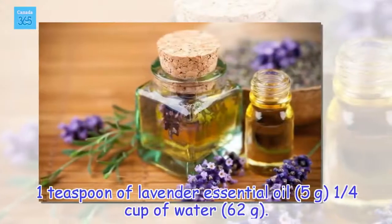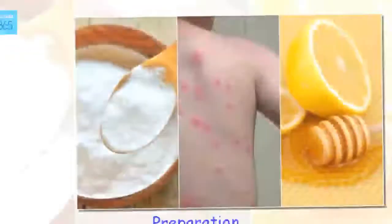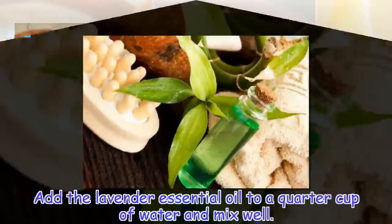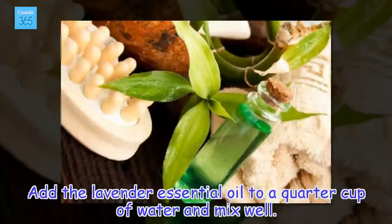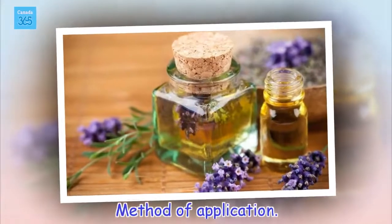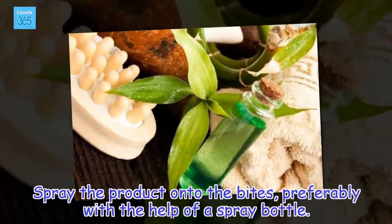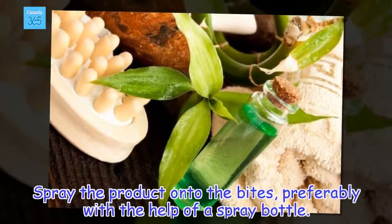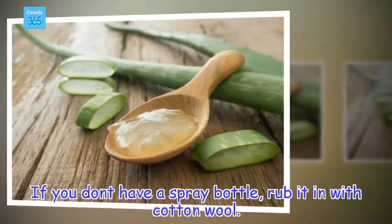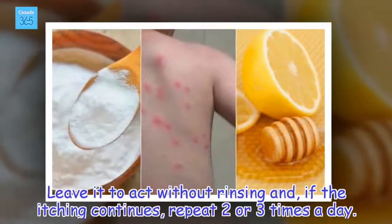Ingredients: 1 teaspoon of lavender essential oil (5 grams), 1/4 cup of water (62 grams). Add the lavender essential oil to a quarter cup of water and mix well. Spray the product onto the bites, preferably with the help of a spray bottle. If you don't have a spray bottle, rub it in with cotton wool. Leave it to act without rinsing and, if the itching continues, repeat 2 or 3 times a day.